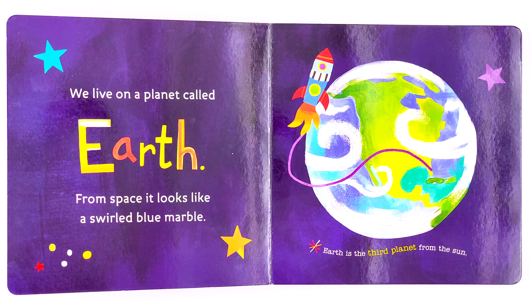We live on the planet called Earth. From space it looks like a swirled blue marble. Earth is the third planet from the sun.